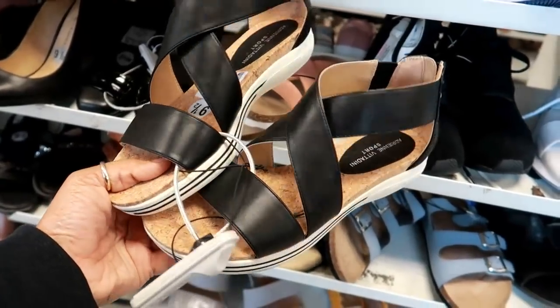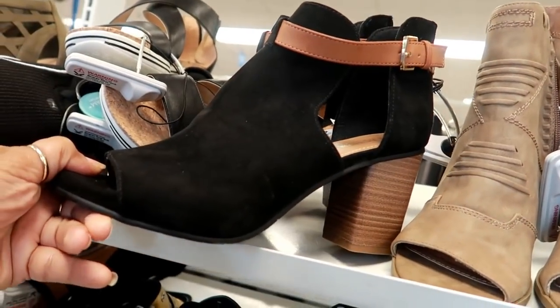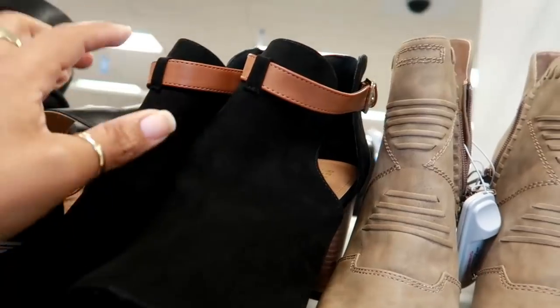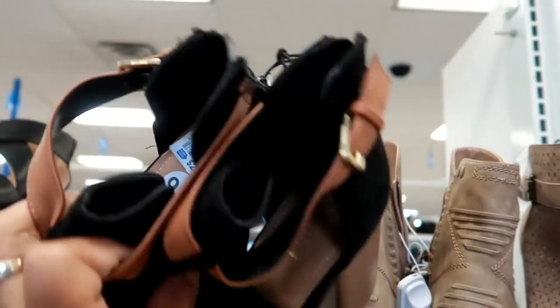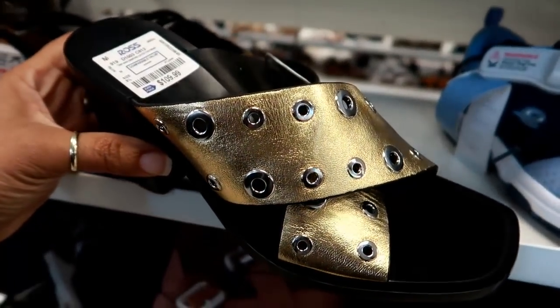They look like they'll be really really comfortable. These are Adrian Vitadini. These are Kenneth Cole Reaction — those are kind of cute, I like the brown strap on those, and these are only $24.99.